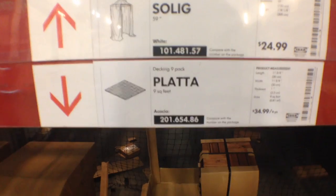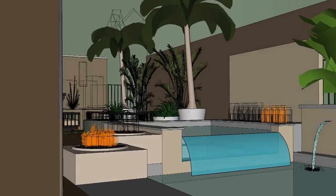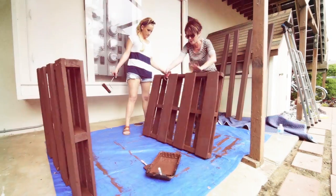Hopefully, you've been able to pick up some ideas looking at all these different outdoor spaces — things that you can use in your own home.